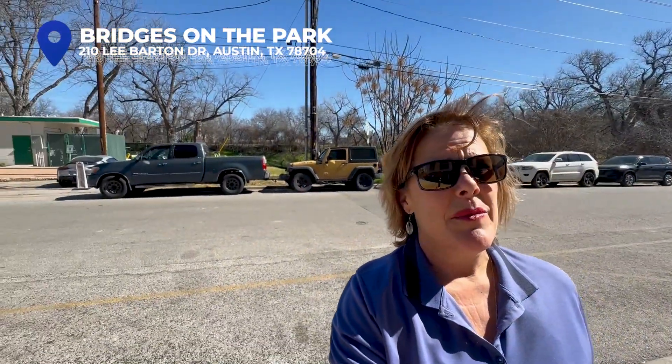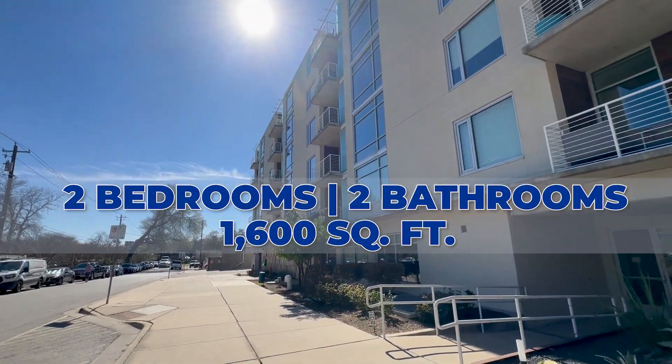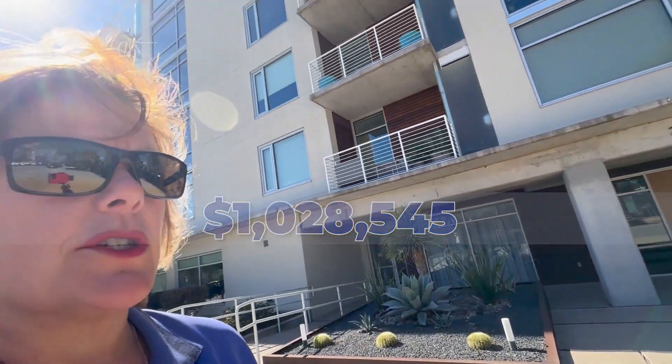We're at Bridges on the Park, the condo community just across the street from Butler Pitch and Putt. I even brought my clubs today because it's too pretty not to hit a few balls. The condo listed in this community is a two-bedroom, two-bath, about 1,600 square feet, listed for $1,028,545. You've got a pool, the Butler Pitch and Putt right next to you, and you're in the middle of everything. Behind me is downtown, and between here and the tall buildings is Town Lake — so you can get out there and go paddle boarding or run all the way around it. This location is prime.